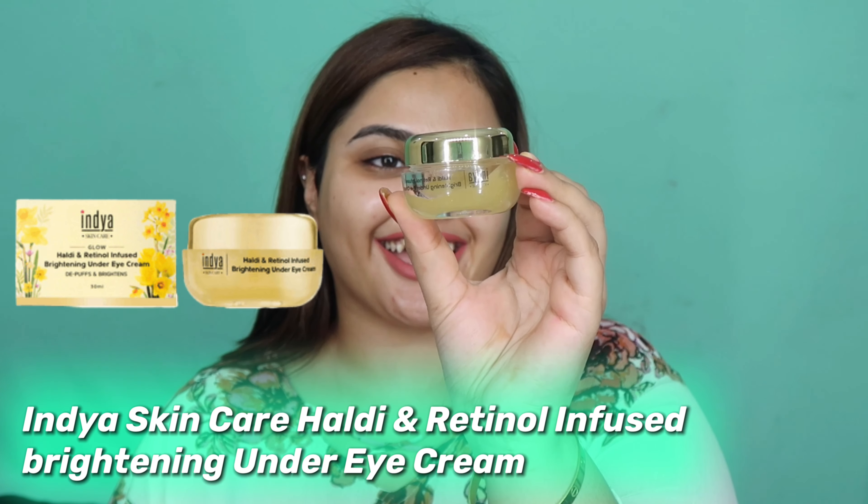Moving on with the regular routine — after the face wash we go to eye cream. I don't have a toner from this brand, and a toner is not a necessity in your skincare routine. It's nice to add one as a layer of hydration but you can skip it entirely. Here we have the India Skincare eye cream — the hemp and retinol infused brightening under eye cream. This one has the active ingredient retinol.